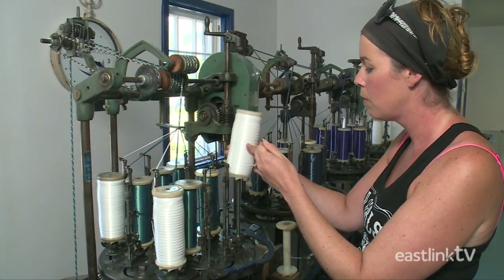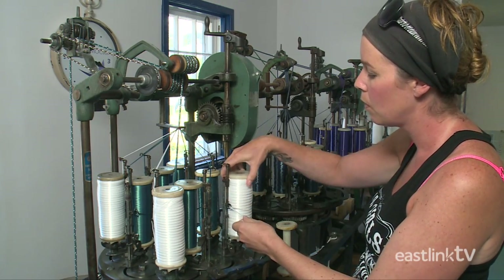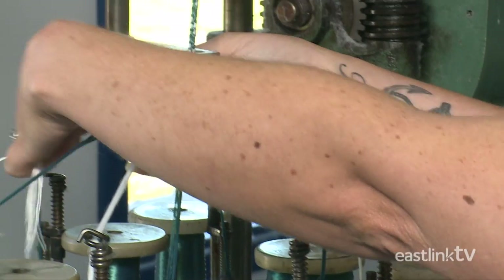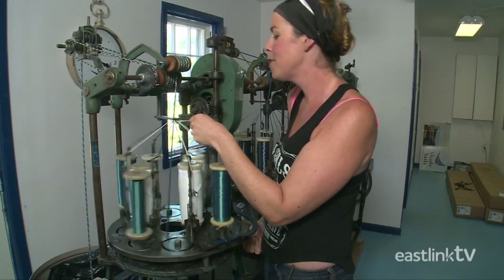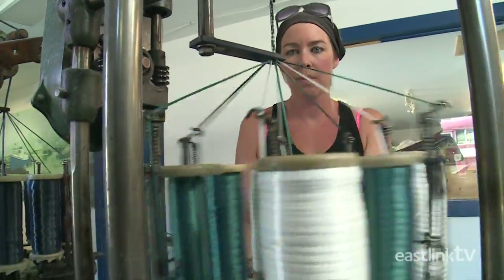Once the spools are fully wound, they're moved to one of four antique rope weaving machines. Each length of rope consists of eight weaves, plus a center core.